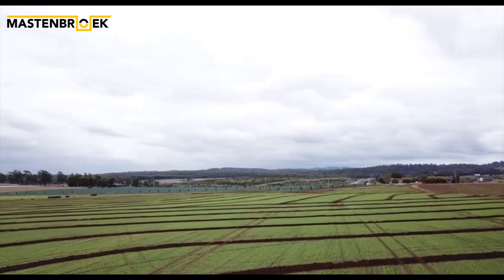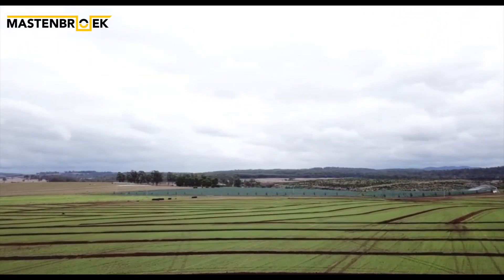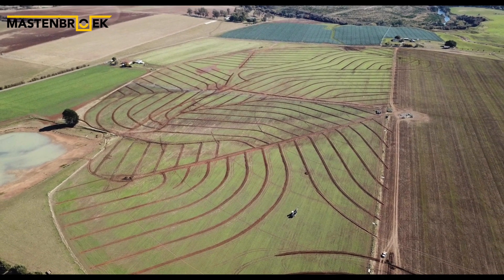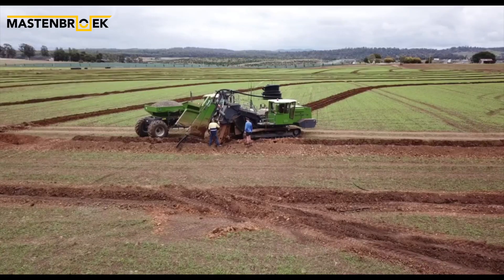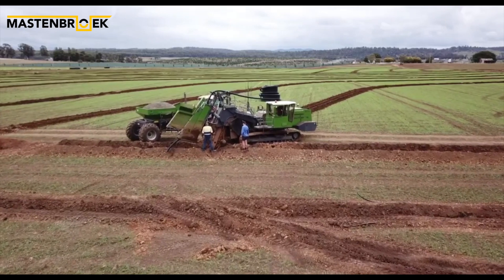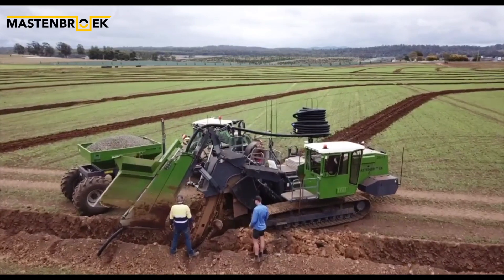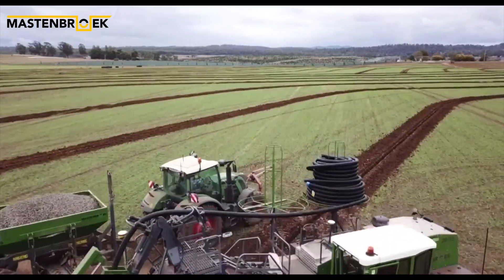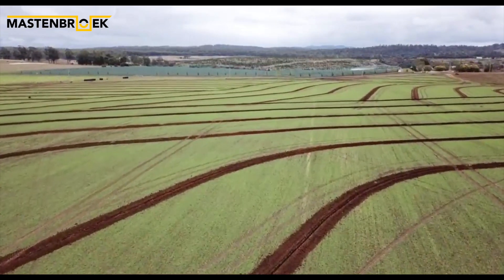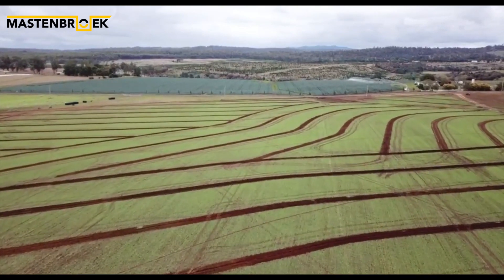We use one of our 2015 drainage trenches which installs both lateral and collector drains. Backfill filtrate is simultaneously installed with Mastenbrook gravel trailers to ensure the pipe sits cleanly and precisely on the trench bottom. Mastenbrook trenches are factory ready for Trimble 3D machine control to precisely automate the trench depth and grade. Combined with auto steer, it ensures that the drains are installed accurately and according to the agreed design.